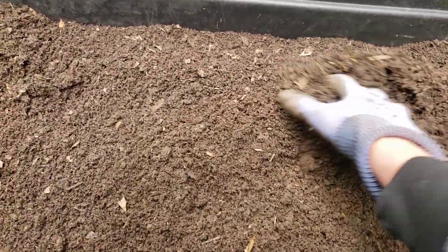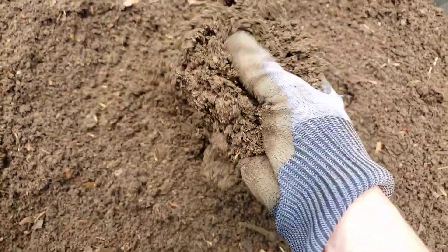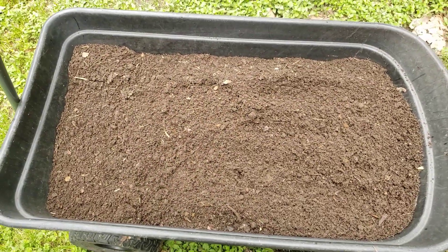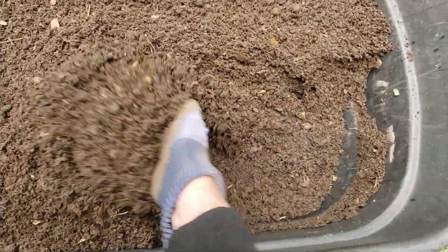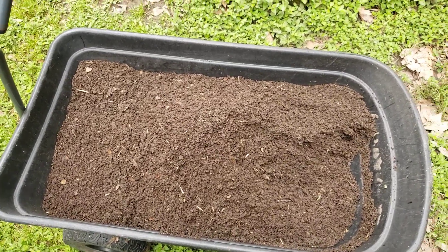Hey y'all, good morning! Been sifting compost — or really it's soil now. This is from my chicken box. Shoveling loads and sifting chicken compost. I don't know about y'all, but in my opinion...